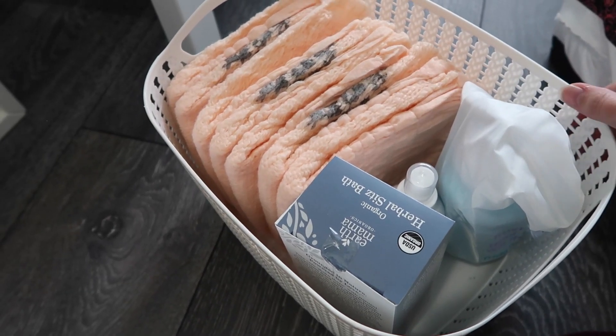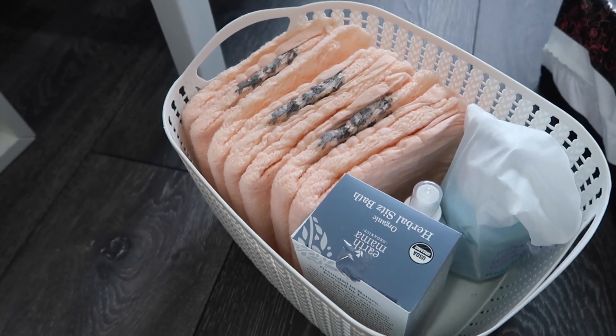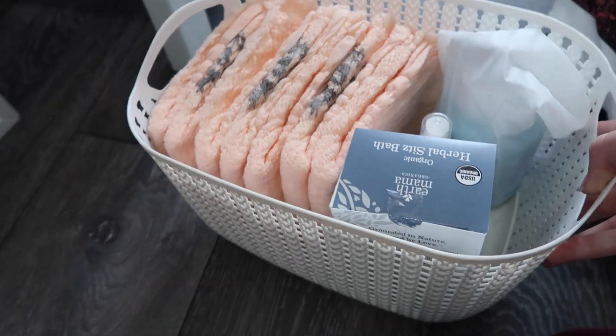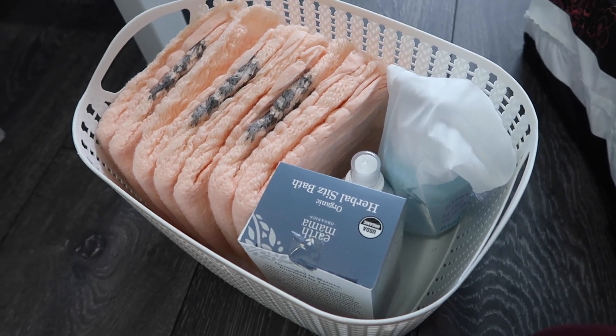This is what my little postpartum bathroom basket is looking like — I've got the herbal sitz bath, the perineal spray, the peri bottle, and some diapers. I might throw in a couple of pads too. The postpartum padsicles are in the freezer and will stay there until I use them. Having this basket in the bathroom will be really handy because I'll have everything I need right next to the toilet. For now I'm going to stick it in the cupboard, and I'm feeling super good that this is all ready to go.